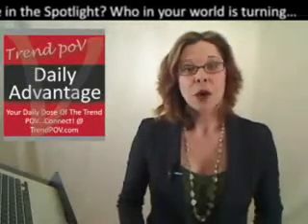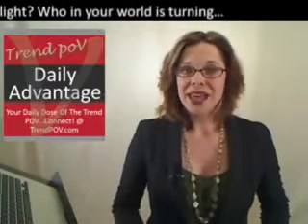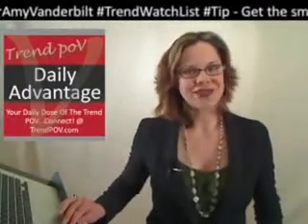We'll see you on Friday at 2 p.m. live for the interactive internet TV show right here at Trend POV, and hope to see you right back here tomorrow for more Daily Advantage.